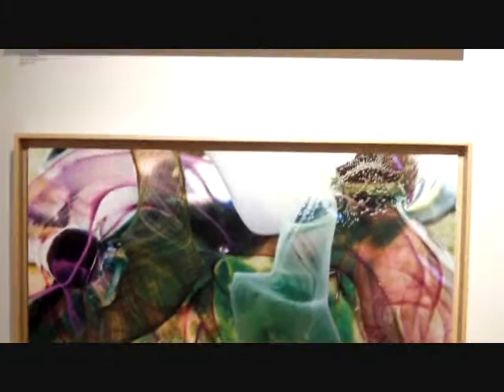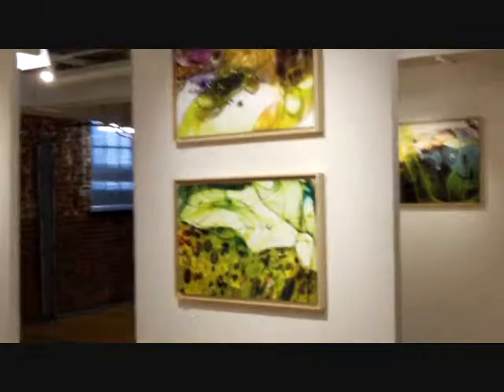It makes some pretty compelling images here, I've got to say. Although it's pretty much the same discipline throughout, each piece is remarkably individualistic. Needless to say, I like them.